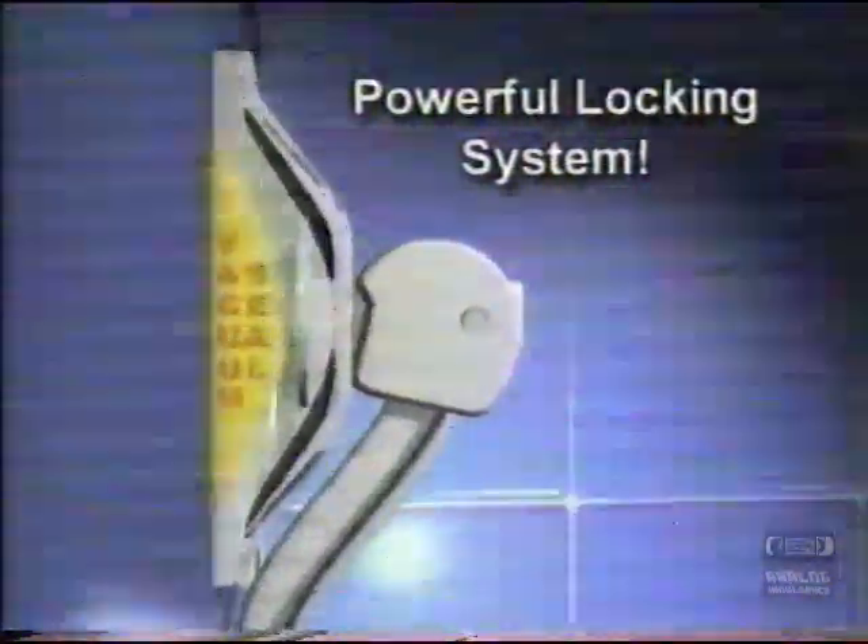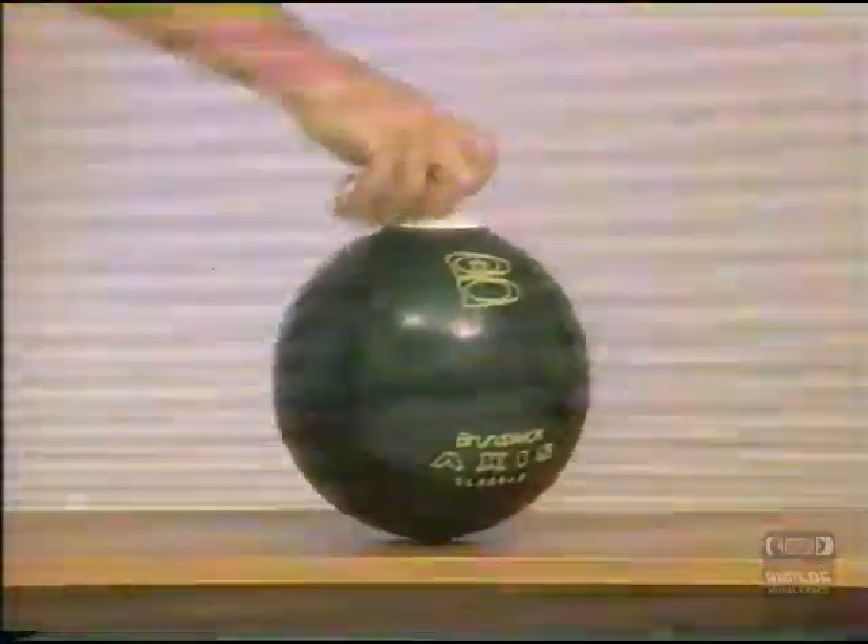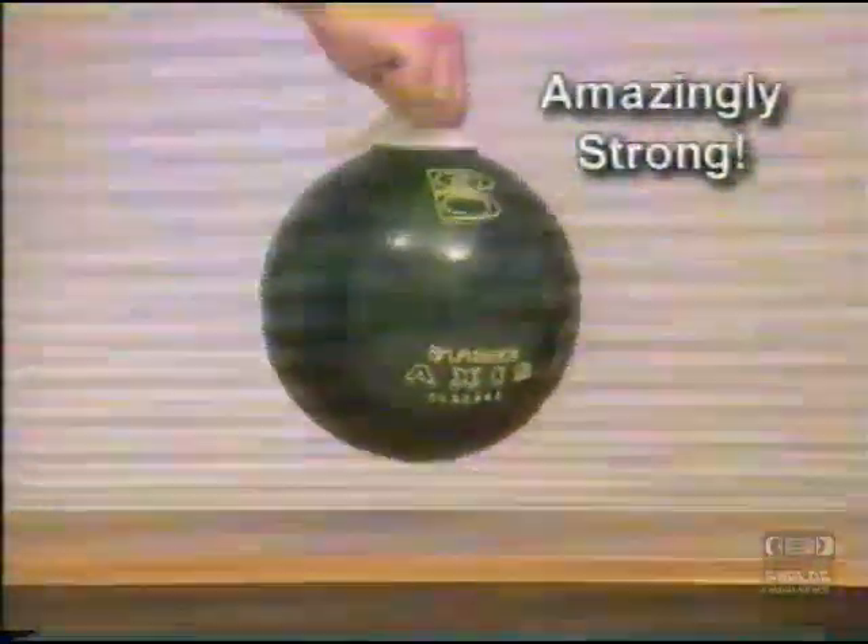The secret is the Snap Hook's powerful vacuum locking system. Watch — it's so strong it can hold a 16-pound bowling ball with ease. Amazing!